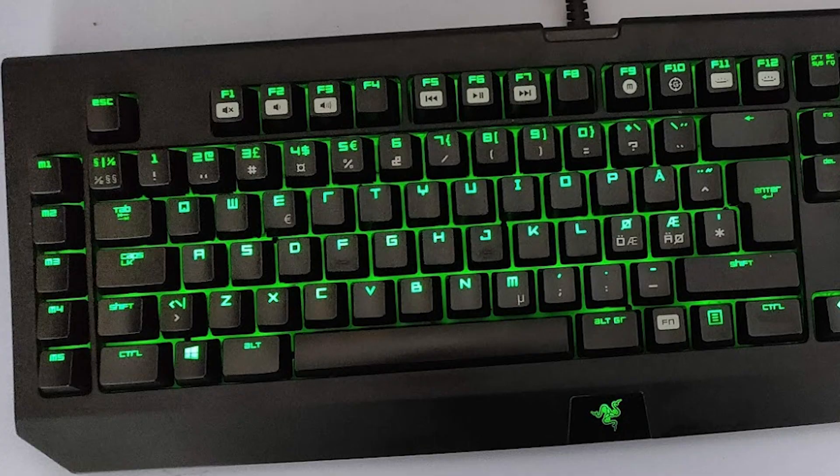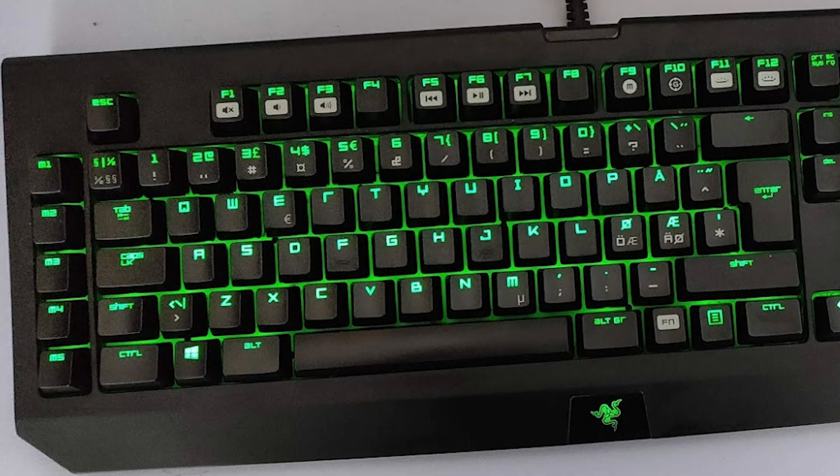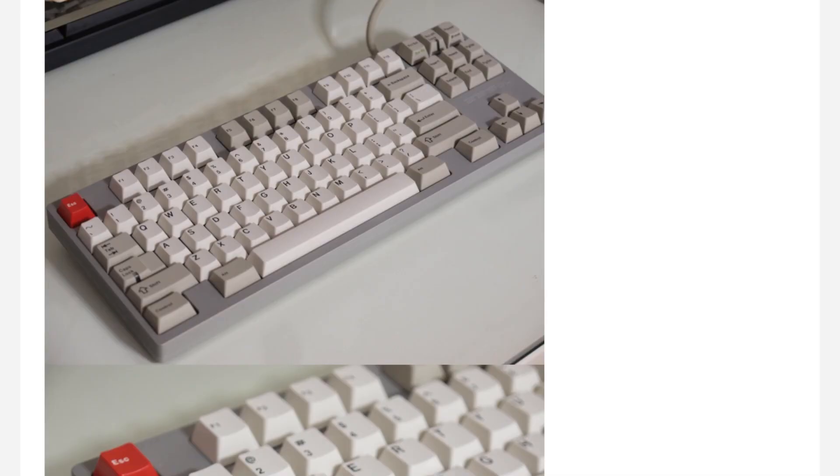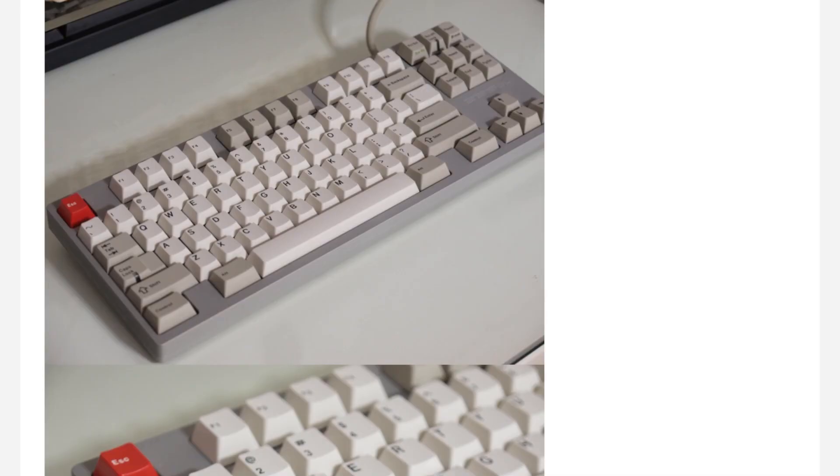The early 2000s saw a rise again in the mechanical keyboard switch as gaming companies began adopting them. Companies like SteelSeries released the 6GV2, and the first iteration of the Razer BlackWidow was released in the same year — looks a bit different from what we know now. GeekHack was first founded in 2007, arguably one of the most pivotal points in the hobby. Nowadays it's exclusively used by designers to highlight interest checks and upcoming group buys. Some of the first Korean customs started emerging during this time, as well as the well-known message board KBD Mania.